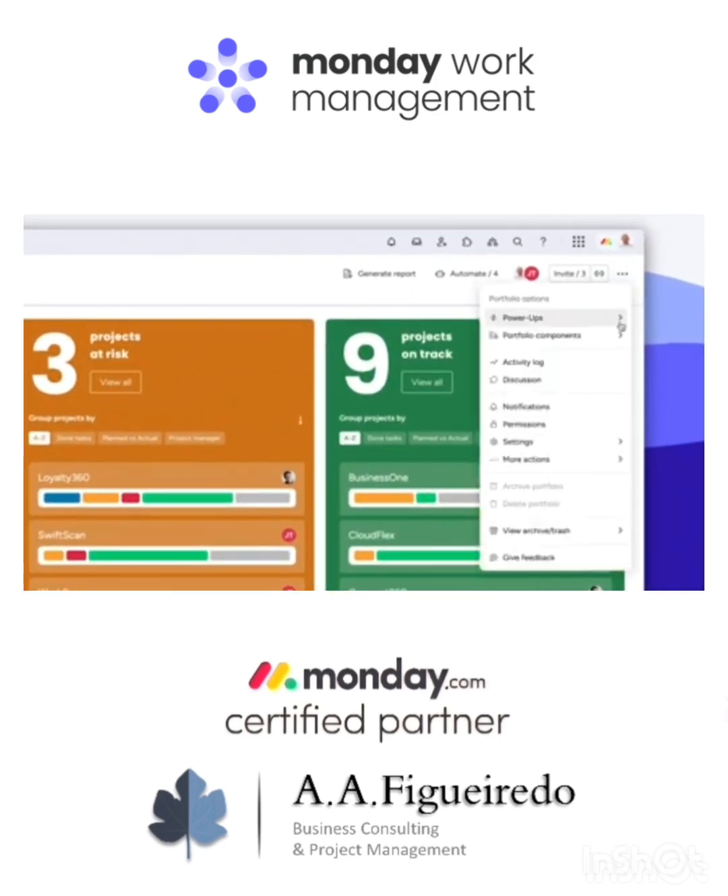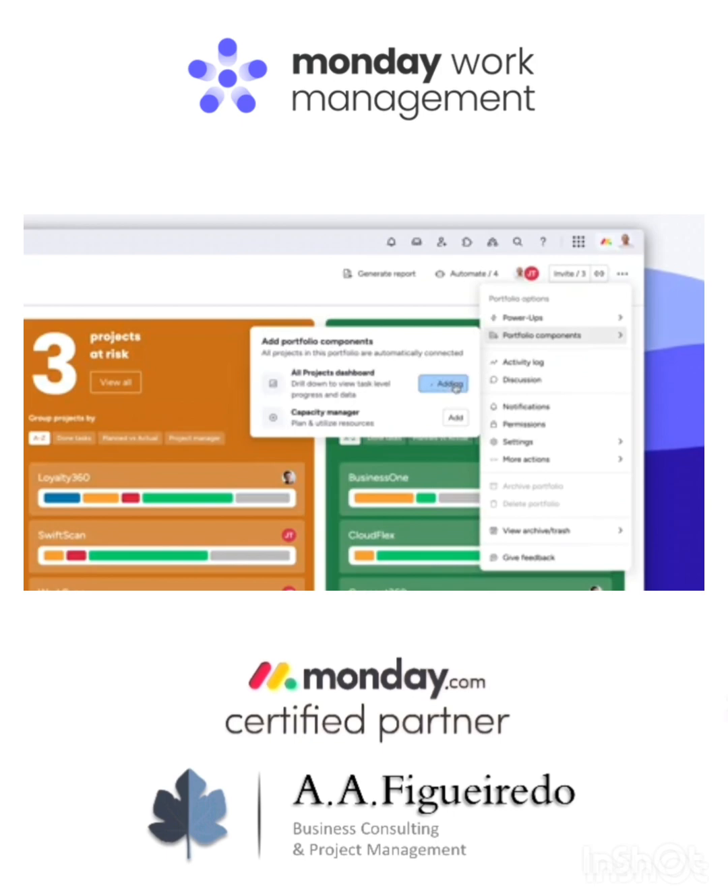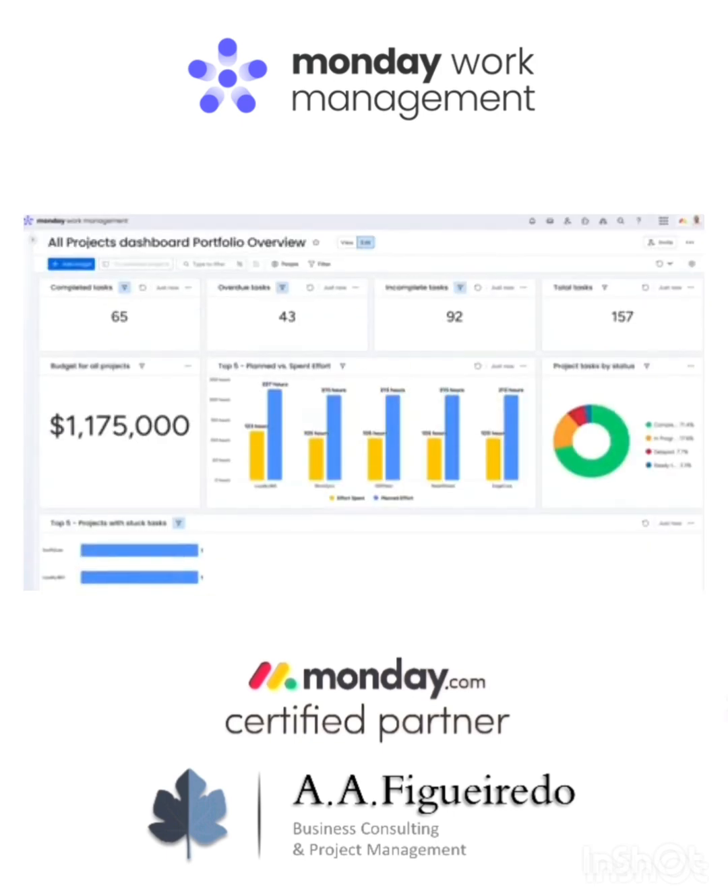Need to share insights with key stakeholders? Easy — just click here to generate a portfolio dashboard. The best part? This dashboard will include any new project added without any manual work on your end.